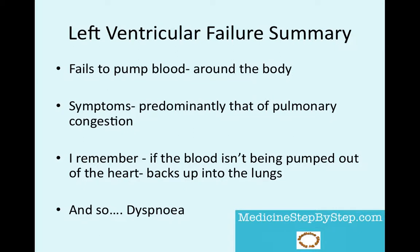In left ventricular failure, the left ventricle fails to pump blood around the body and the symptoms are predominantly those of pulmonary congestion. I remember this by picturing that if the left ventricle is unable to pump blood around the body, it backs up into the lungs. This explains the predominant symptom being dyspnea, and on examination you hear crackles in the lungs — the fluid in the lungs.